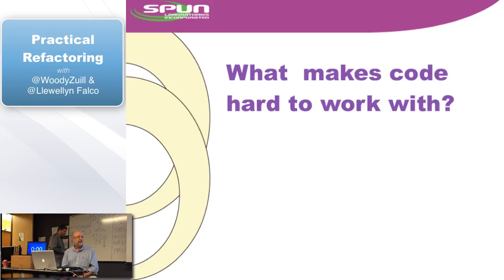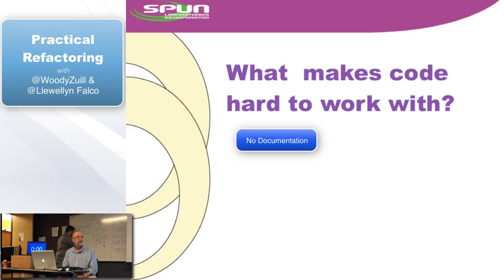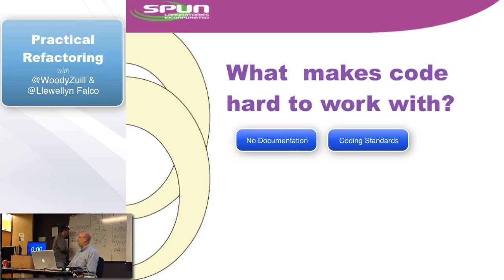We'd like to hear from you — what are the things that make code hard to work with? Lack of documentation. No clear coding standards, poor coding standards, or multiple standards in one code body — not a single one.